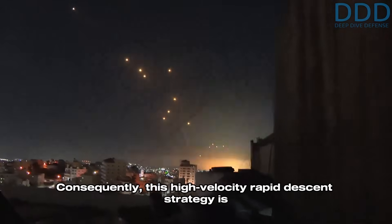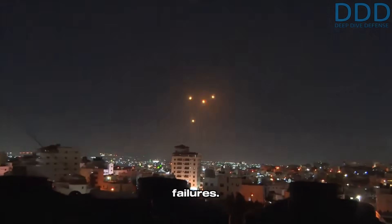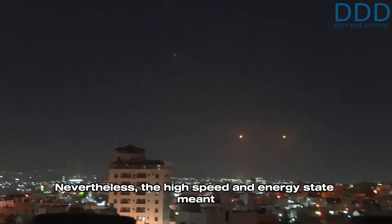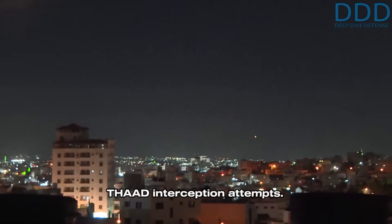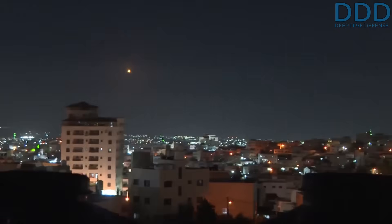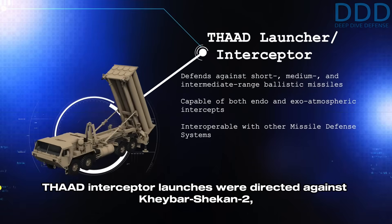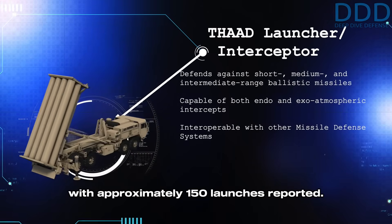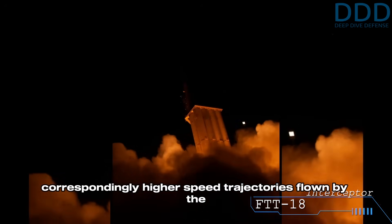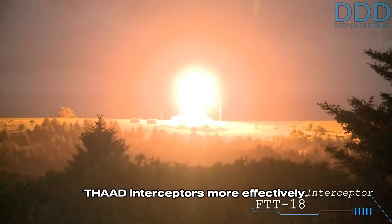Consequently, this high-velocity rapid descent strategy is assessed to have caused the observed heat shield failures. Nevertheless, the high speed and energy state meant the missile possessed a significant likelihood of overcoming THAAD interception attempts. It is further believed that the majority of THAAD interceptor launches were directed against Kheibar Shekan-2 missiles. With approximately 150 launches reported, it is likely that the shorter range and correspondingly higher speed trajectories flown by the Kheibar Shekan actually enabled it to defeat THAAD interceptors more effectively.